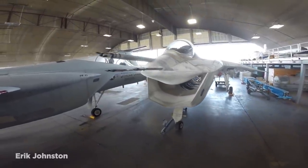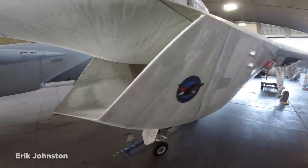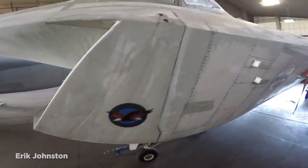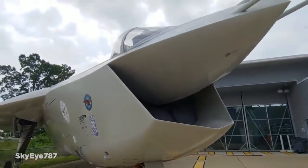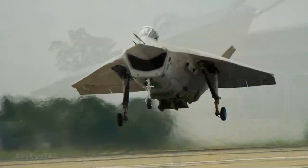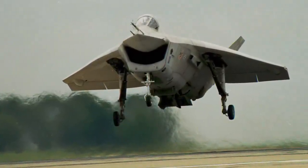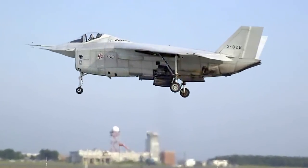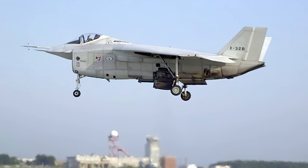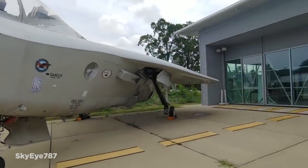The X-32 was designed for the Joint Strike Fighter competition during the 1990s to develop the new class of fighter aircraft for the air forces of the US, UK, Italy, Canada, Australia, and several other countries. The contest was ultimately won by Lockheed Martin with their design, which became the F-35 Lightning II, in what was a huge loss for Boeing. And while the X-32 certainly had some fantastic attributes, it soon became known as the 'smiling aircraft' because of its unusual design.